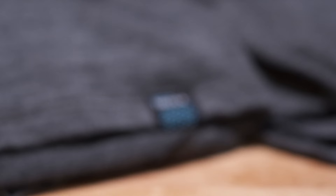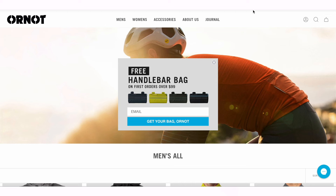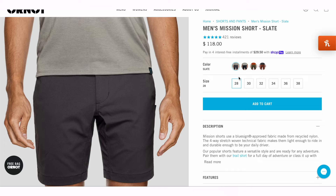Before we dive into the shorts, let's talk about Or/Not. Or/Not is a six-person company based in San Francisco, California. They focus on making cycling clothes that are minimally branded, quality-constructed pieces. They are Climate Neutral certified, one percent for the planet, and focus on making most of their products here in the USA. Right now they are offering a free bar bag with any order over a hundred dollars.